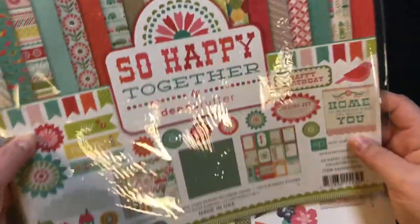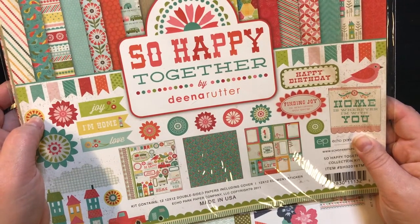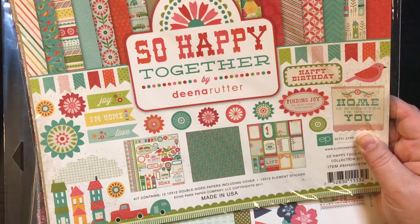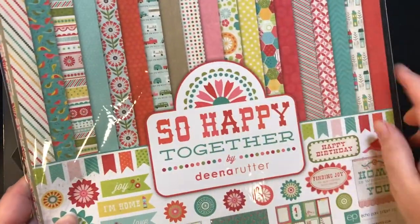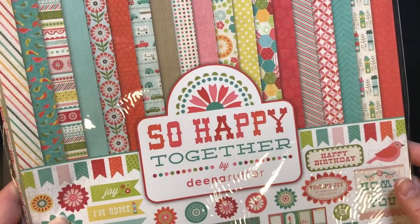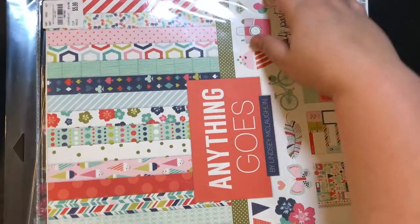Whenever I find these all-in-one kits — this one's $5.99. It's 'So Happy Together' by Dina Rutter and it comes with 12x12 double-sided paper including the cover, and 12x12 element stickers. Here are the stickers on the back, and here are all the different papers. I just love these packs because everything's coordinated and it all matches, and basically it's all done for you, which is awesome.